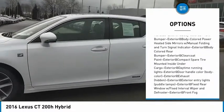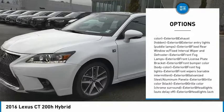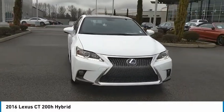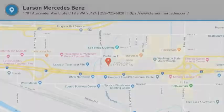Drive away with a great deal on this vehicle. Call or stop in today. I'll see you then. Thank you.